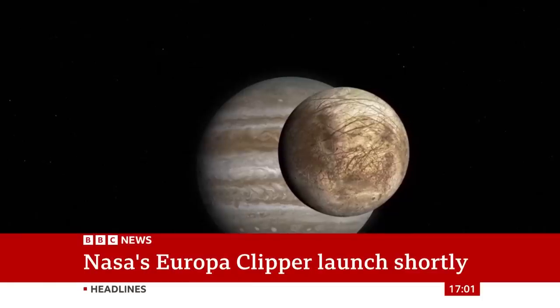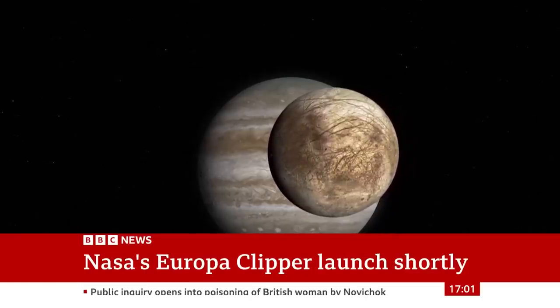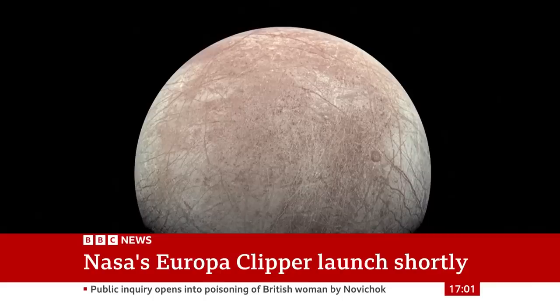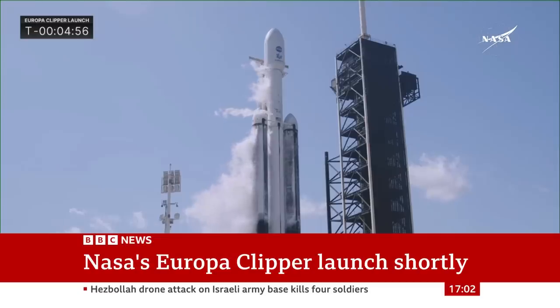We're going to start with that NASA launch, which we're expecting in the next few minutes. Let's explain what it's all about. Trapped under its icy surface, this moon of Jupiter could be a vast ocean with double the amount of water on Earth, leading some scientists to believe it could be home to life. In a few minutes, a spacecraft is expected to blast off from Florida on the hunt for those signs of life on one of Jupiter's moons. It's named Europa.